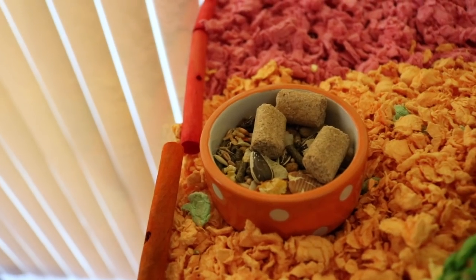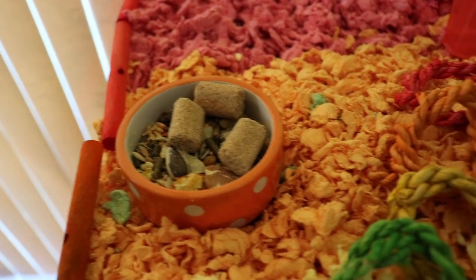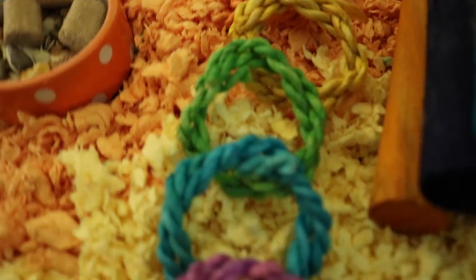Up front is a really cute orange polka dotted food dish that I got from Vio Vet. It matches that section of the bedding really well, and then moving over from that I just have these rainbow colored chew rings.